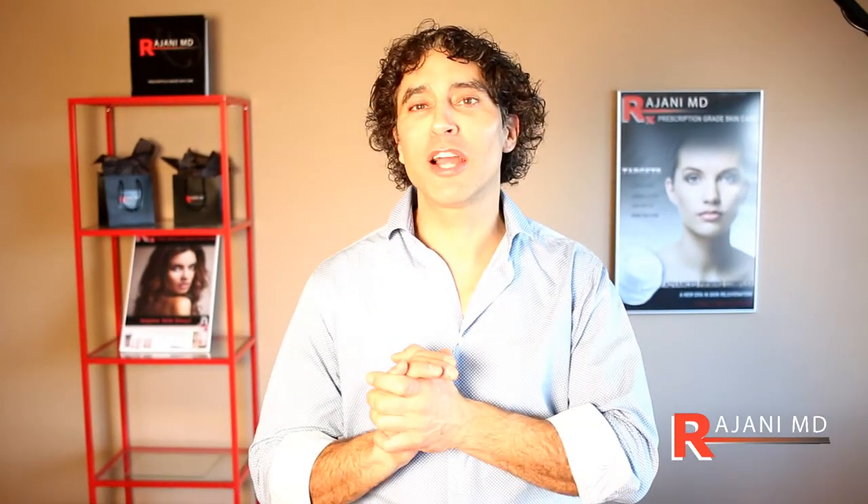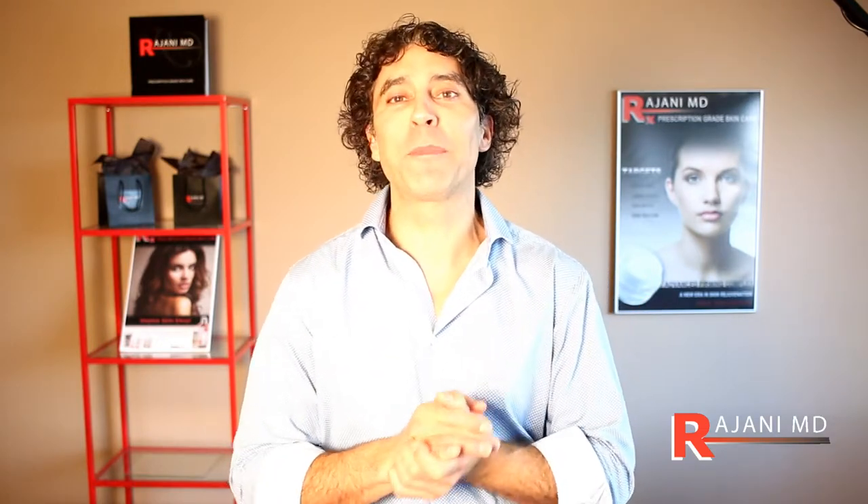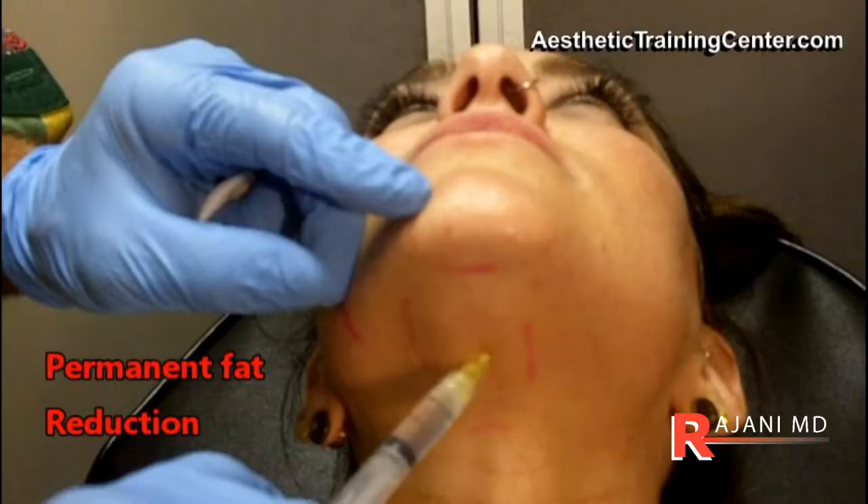Hi, I'm Dr. Ajani. I'm talking today about Kybella. I've talked about it quite a bit in the past — we know it's FDA approved for the chin area. It's a series of injectable treatments with very little downtime, and you get a bit of swelling.